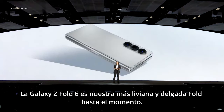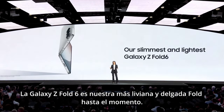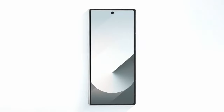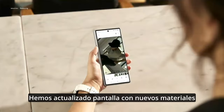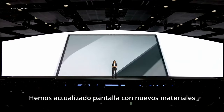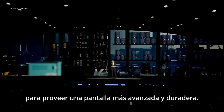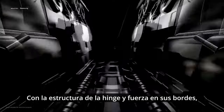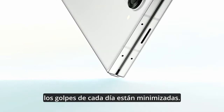The Galaxy Z Fold 6 is our slimmest and lightest fold yet. When closed, the cover screen is now wider and taller, providing a comfortable viewing experience. We've upgraded the display with new materials to provide our most advanced and durable screen ever. With the dual rail hinge structure and strengthened folding edge, the bumps of everyday life are minimized.